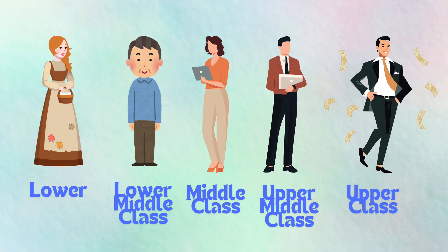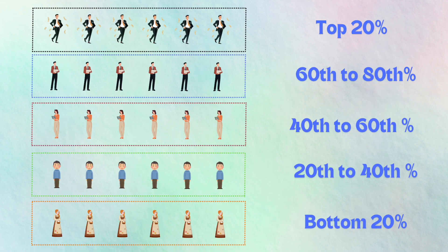The U.S. Census data breaks down the data into quintiles, which are 20% intervals of the population. So based on this data, we have the breakdown for the bottom 20th, the 20th to 40th percentile, 40th to 60th percentile, so on and so forth.